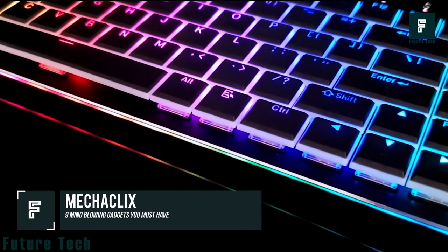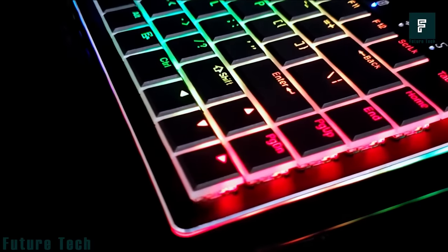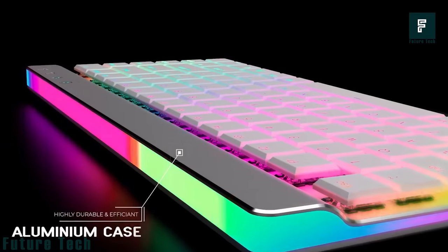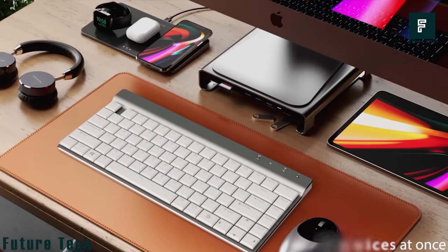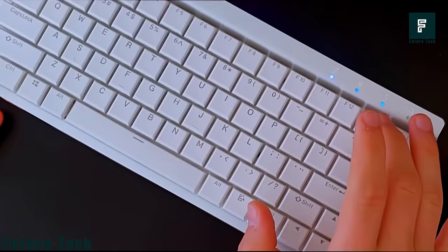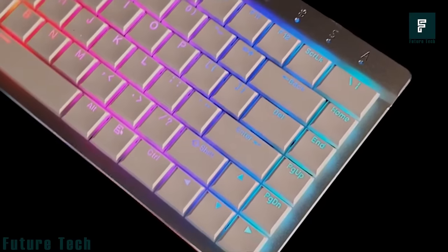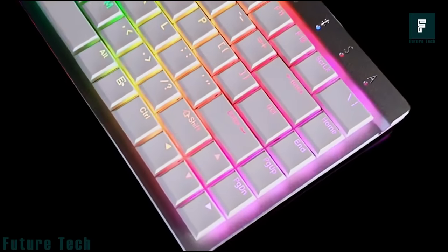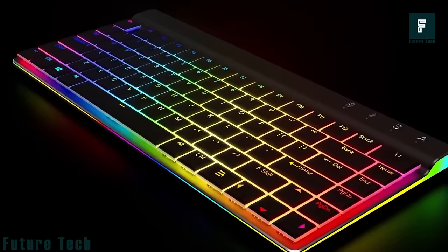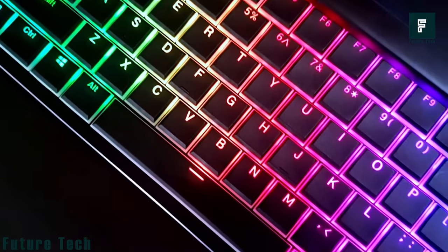Mechaclix. The Mechaclix MX10 is an RGB ultra-thin mechanical keyboard designed with optimum precision to deliver the best functionality. As a high-performance keyboard, it integrates powerful multi-device Bluetooth capability and a sleek aluminum case for a beautiful look that beautifies your desk. It contains fully advanced programmable RGB 360 lights, and the cutting-edge RGB technology is meant to help you improve your performance, speed, accuracy, and comfort while typing. One standout feature is the high-definition analog control and per-key hall effect sensing for ultimate performance. The Mechaclix MX10 is available for $108.